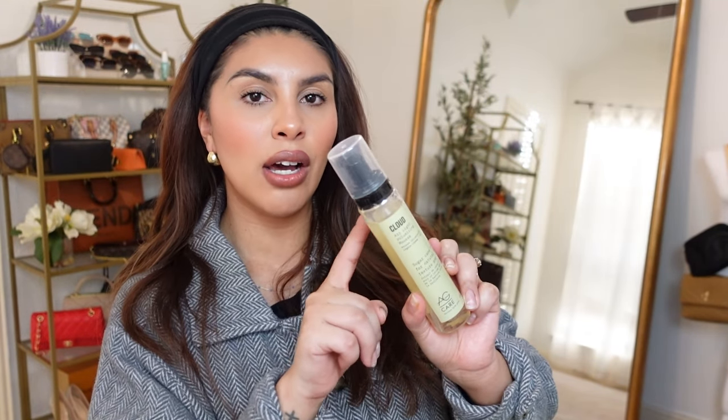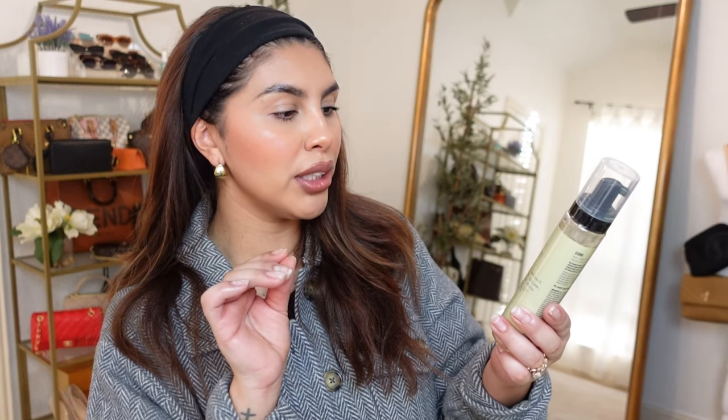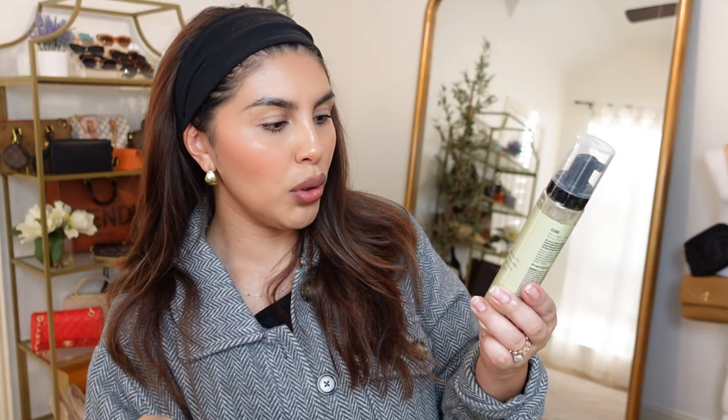The next thing in here I'm very excited about as well — I'll definitely try this out on camera with y'all if you want me to. It's the AG Care Cloud Air Light Volumizing Mousse and it says that you get instant volume and texture.